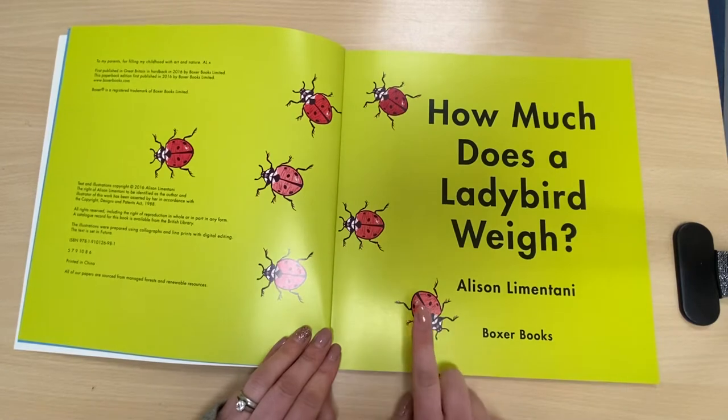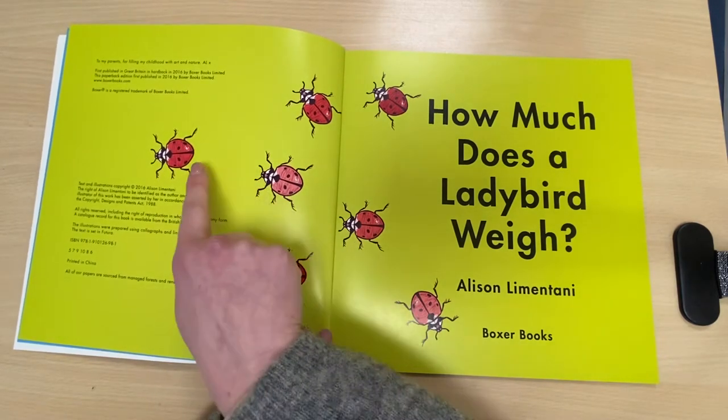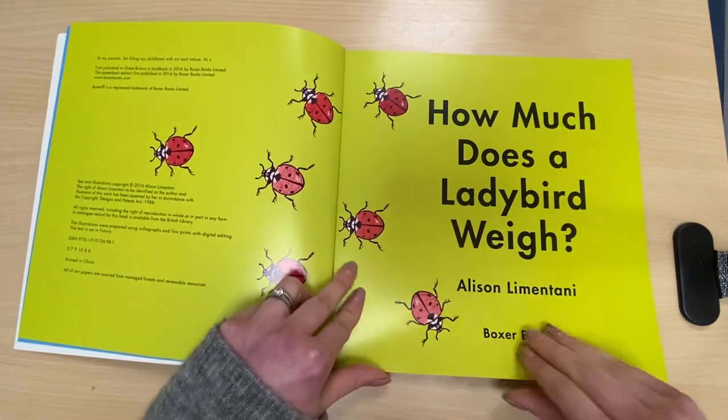Should we count the ladybirds before we start? One, two, three, four, five, six, seven ladybirds.